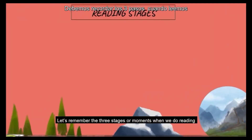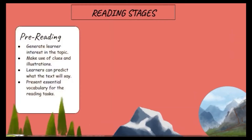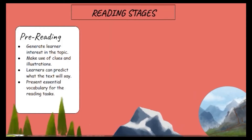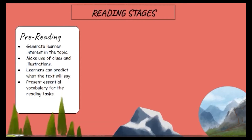First, let's remember the three stages or moments when we do reading. Pre-reading: on this first stage, we teachers generate the learner's interest in the topic, making use of clues and illustrations, such as the titles or headlines and the pictures. Learners can predict what the text will say, and we can encourage them to discuss about the topic. We can also present essential vocabulary for the reading tasks.